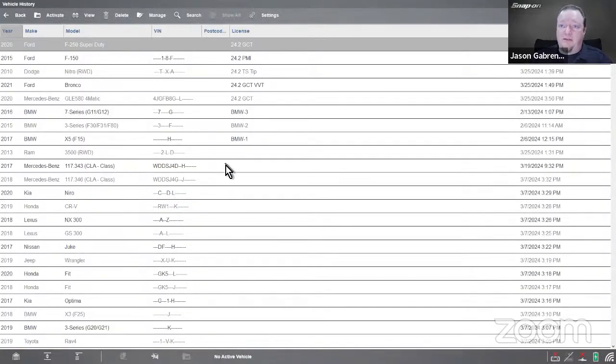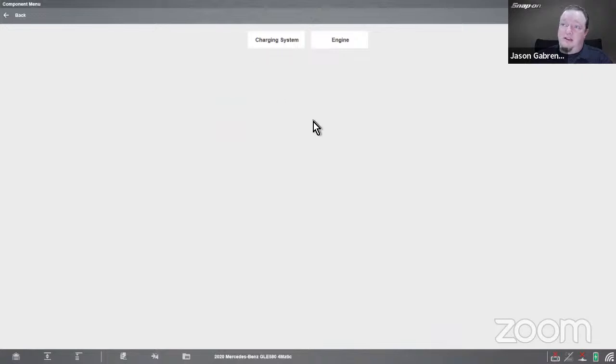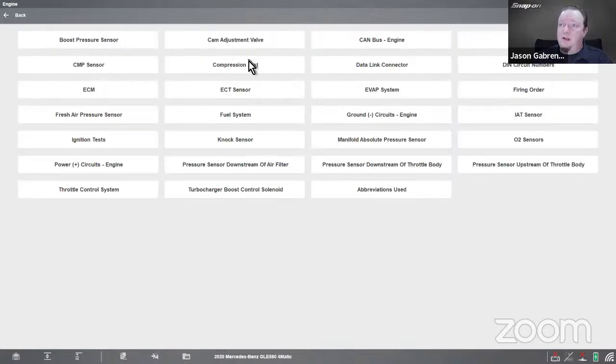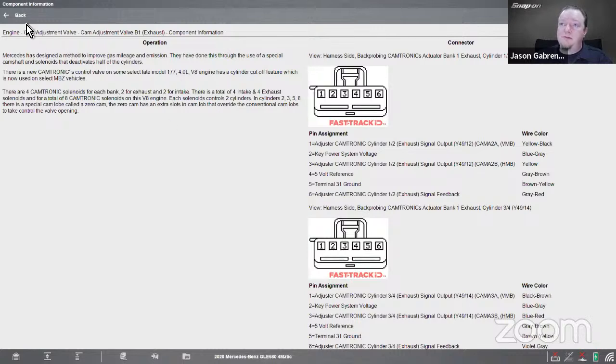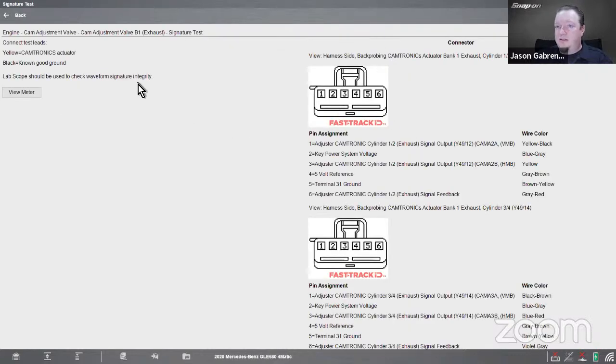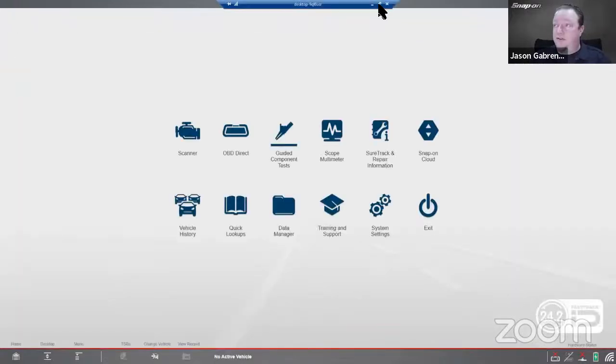The last demo is this Mercedes GLE 580 — it wasn't even listed in the old software. On the new software, this is a gas-electric hybrid. Going into engine, we can see different things like cam adjustment valve with a signature test right in there. Lots and lots of added information for this model that wasn't available before — all now accessible with the updated software.